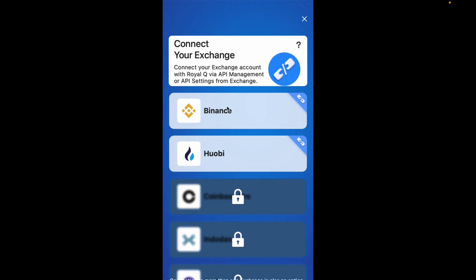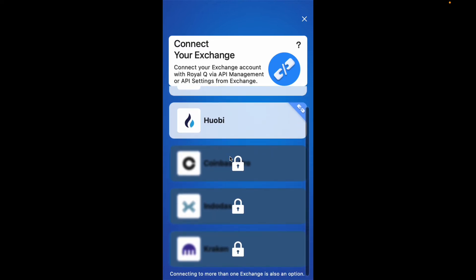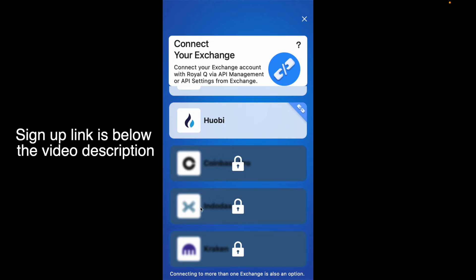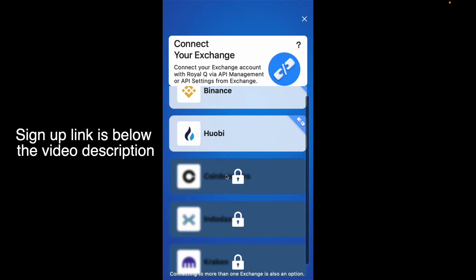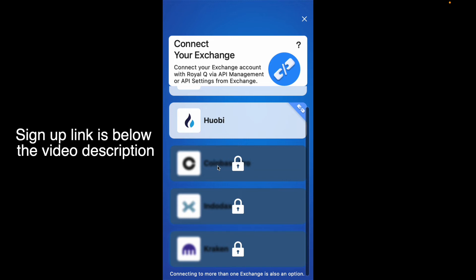The API connection can be done via Binance if you have a Binance account, or via Huobi if you have a Huobi account. As you can see, Binance and Huobi are highlighted, which means I have already connected my Royal Q account with both of those. If I scroll further, you'll notice they have Coinbase Pro, Indodax, and they have also introduced Kraken — which is awesome because I have Kraken and Coinbase Pro too. So you can connect to any of these five exchanges: Binance, Huobi, Coinbase Pro, Indodax, and Kraken.